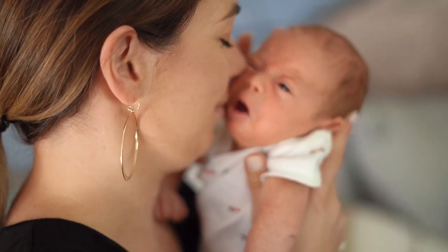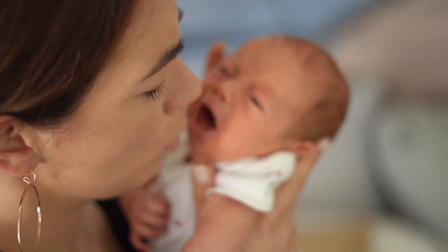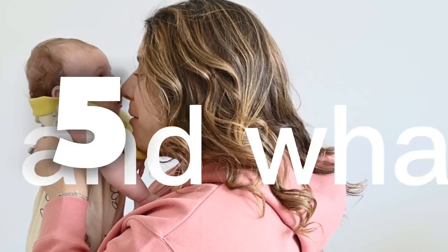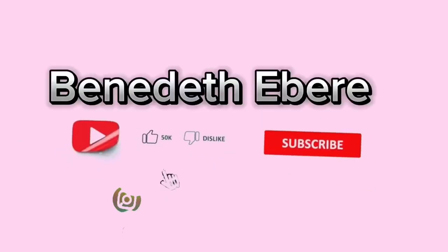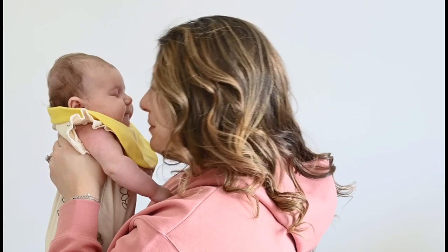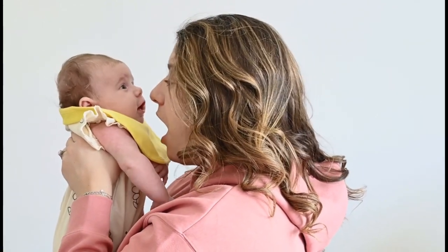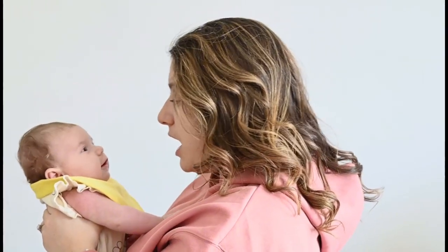We are diving into the mysterious world of baby cries. If you've ever wondered what your little one is trying to tell you, you are in the right place. Today we will decode five different types of baby cries and what they mean. Experts have decoded these baby cries and I'm here to share them with you all my yummy mummies. Remember, every baby is unique but these general guidelines can help you understand their needs better.